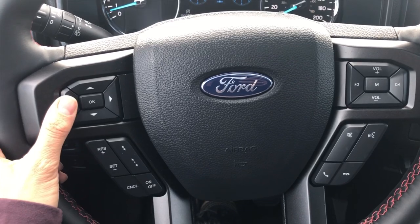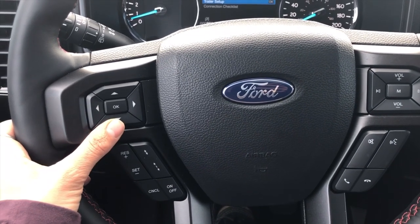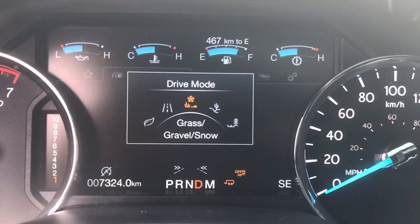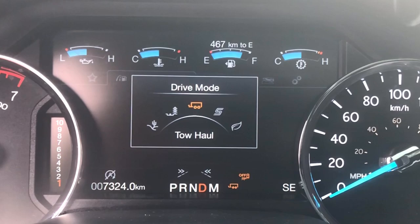The checklist can easily be maneuvered from the buttons located on your steering wheel. Select the correct drive mode — tow/haul — and away you go.